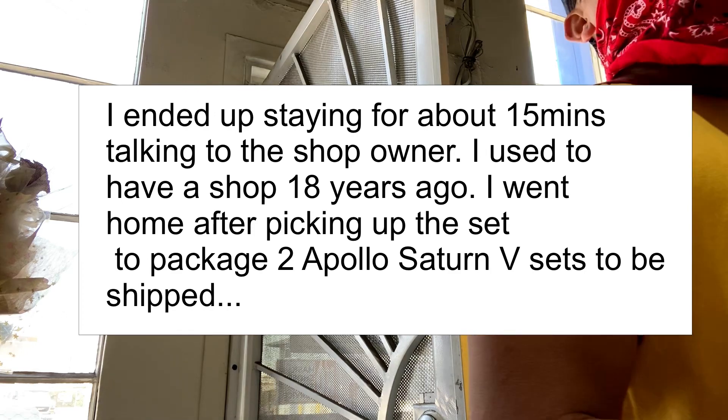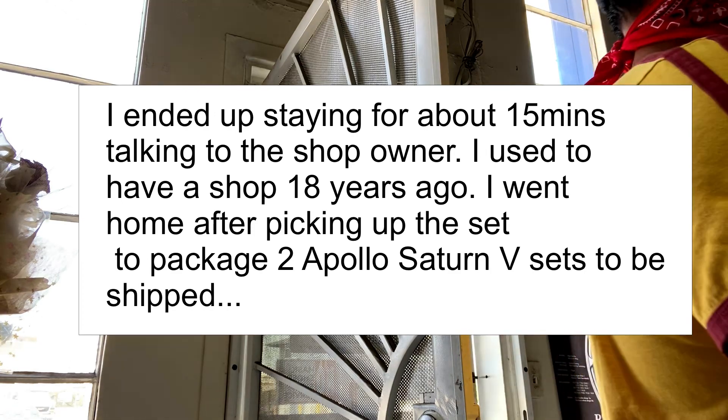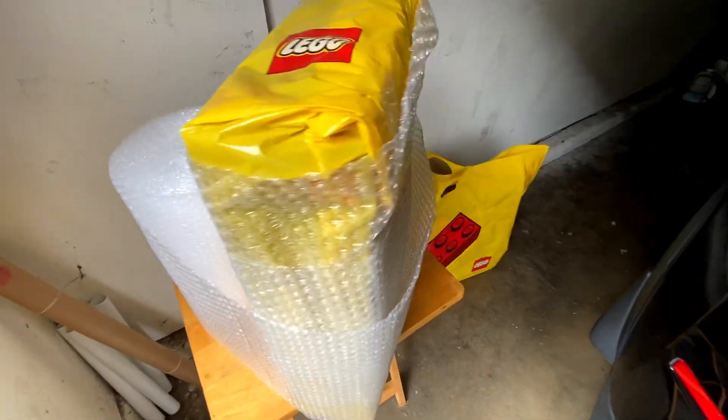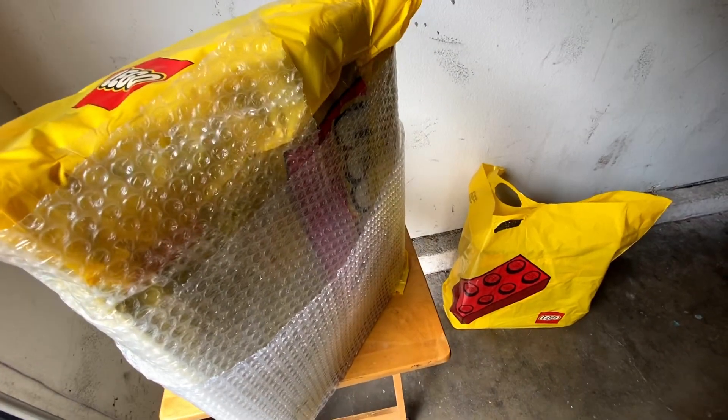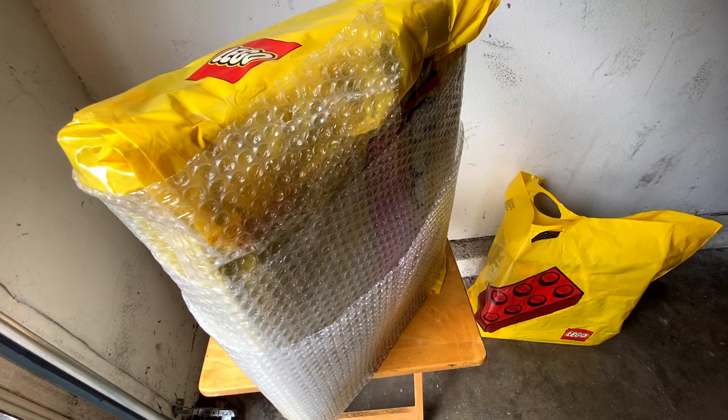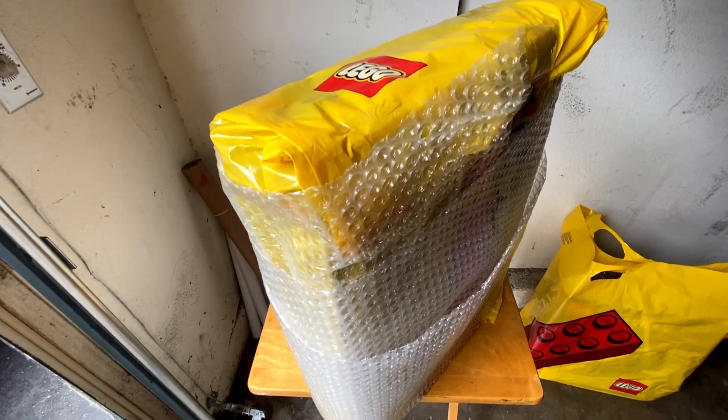Coming over here, I kind of missed my shop — I used to have a similar shop like this. So I just sold these two Saturn 5s today. We bought them three years ago and they actually never left the bag. We're going to wrap them up and add a bunch of bubble wrap to make sure the boxes don't get damaged.